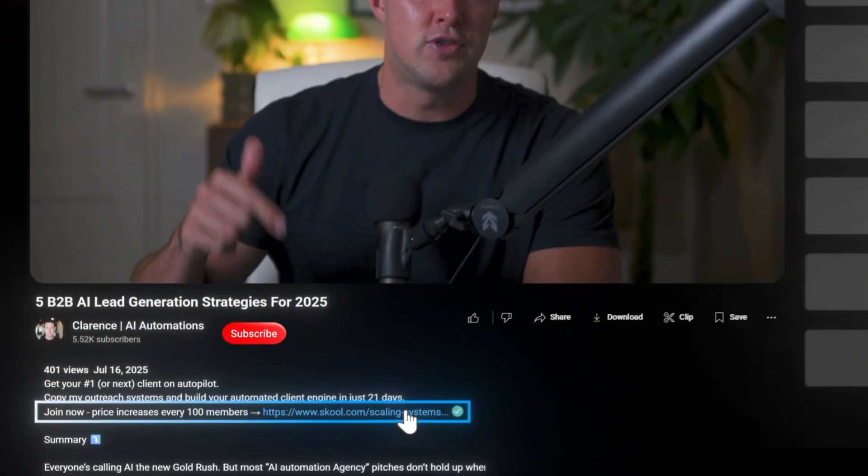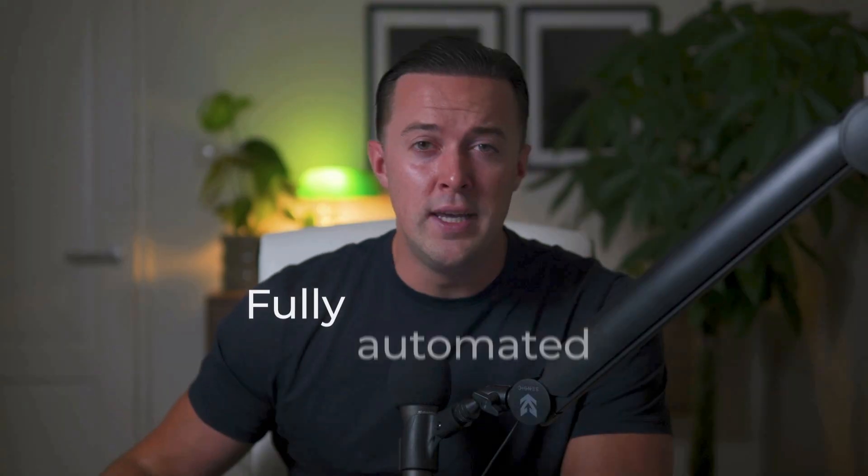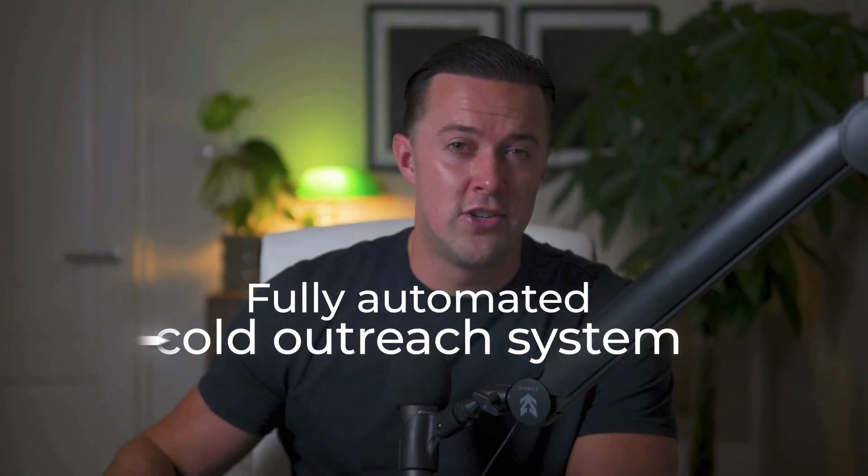This exact setup is how I've landed over 50 clients myself, and it's what I roll out for every client to get them dozens of new leads every month. If you want a real pipeline that brings in new business on autopilot, this is what actually works. If this sparked your curiosity and you're serious about automating your cold email, check out the link in the description. It'll take you straight to my school community where I'll help you build a fully automated cold outreach system in just 21 days, with all my plug-and-play templates and the exact automations that scaled my agency to over a hundred thousand dollars a month.